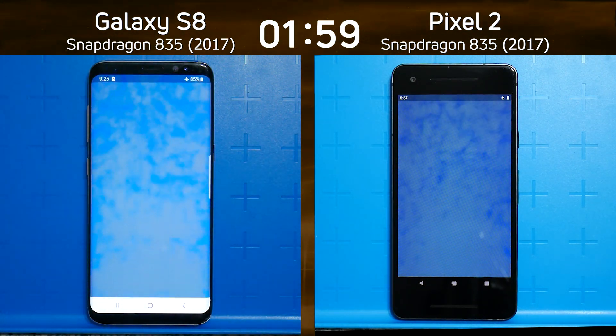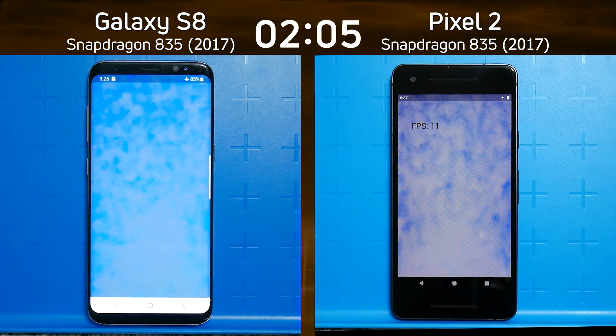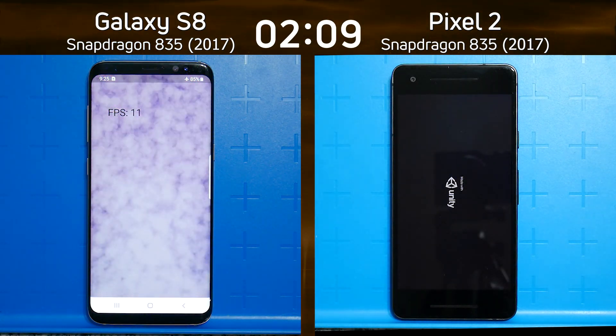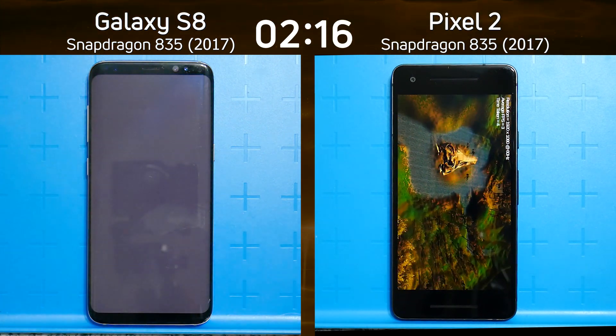Let's see what the frame rate is on the smoke particle test for the Pixel 2 — 11 frames per second. Now we'll get the same number coming up on the left-hand side in a moment — 11 frames per second. So they're equal there on the smoke particle test. Remember, the smoke particle test is a 2D test, which is very different from a 3D test — that's why I include both.